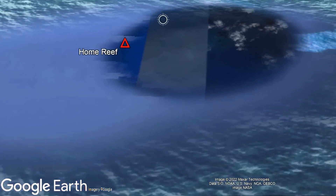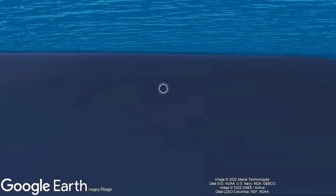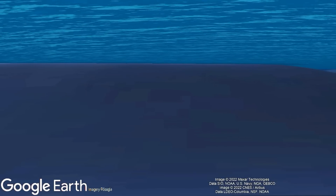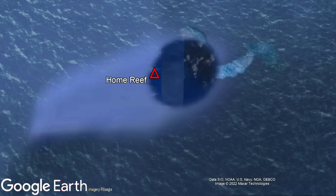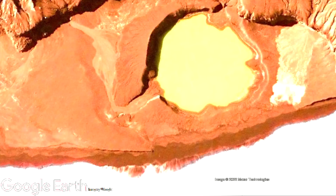Before the eruption began, this volcano, whose edifice began at a depth of 1,100 meters below sea level, had a summit at a mere 10 meters or 33 feet below sea level. The reason it was so shallow was because this volcano has twice formed a temporary volcanic island, rising above sea level in both 1984 and 2006.